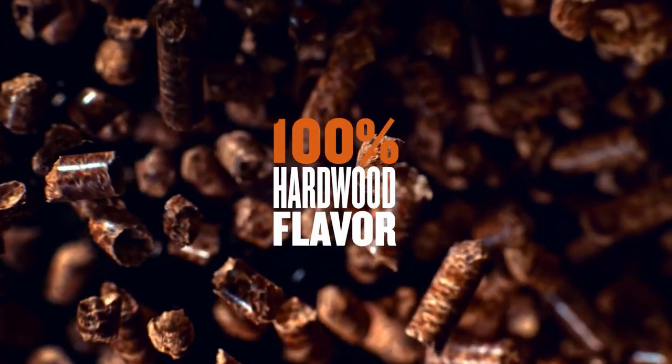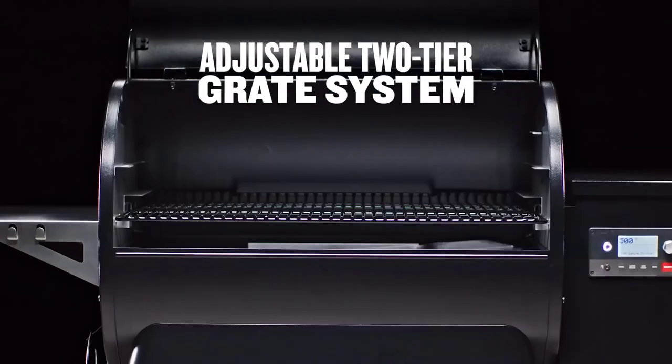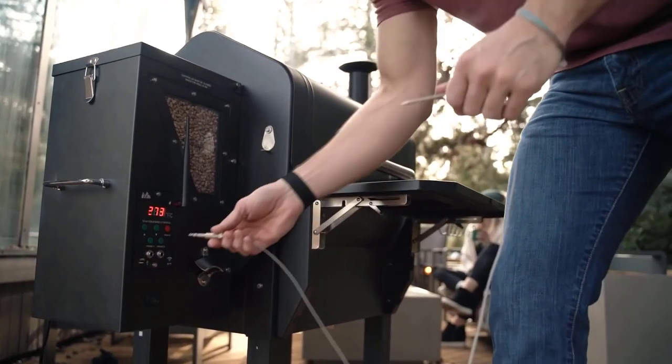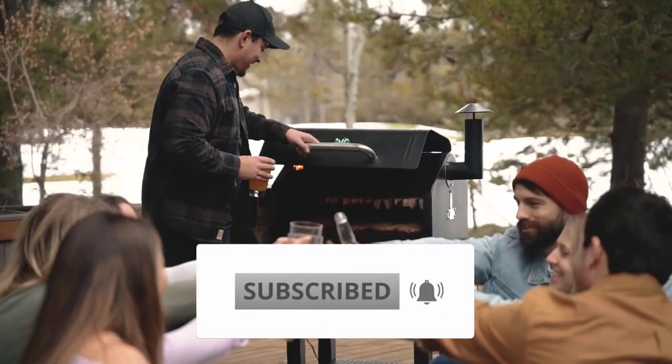Today in this video we have listed some of the best pellet grills that might be very exciting for you, so make sure to watch this video till the end. For more information about the price, I have listed the links in the description, so make sure to check out. And before jumping into the video, if you are new to this channel, you are welcome to subscribe and ring the bell icon.